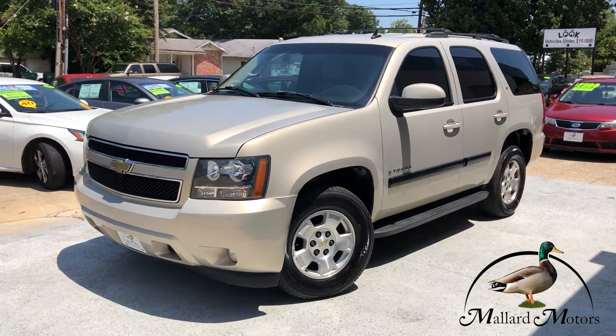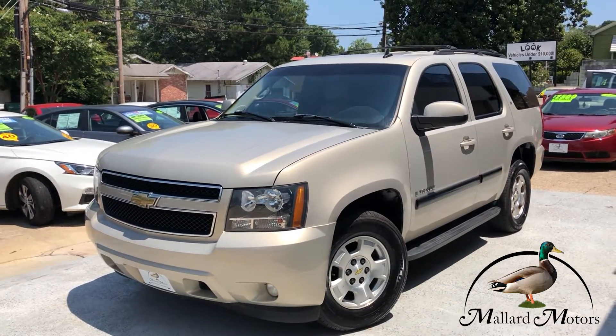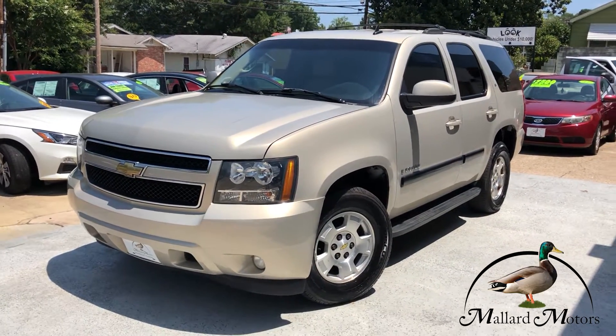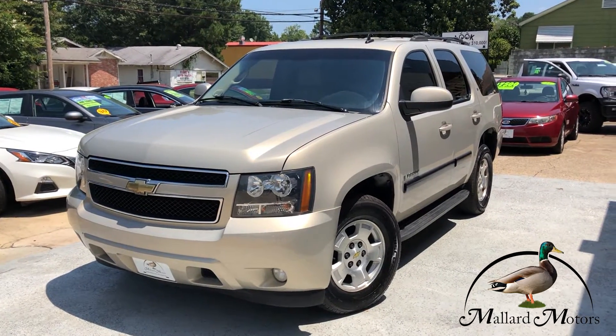Before I get into that, I wanted to remind everyone about the referral program we have. If you refer someone to us, let us know ahead of time who you are and who you're sending. And if they purchase a vehicle priced over $4,000, we'll give you $200 just for sending them to us.